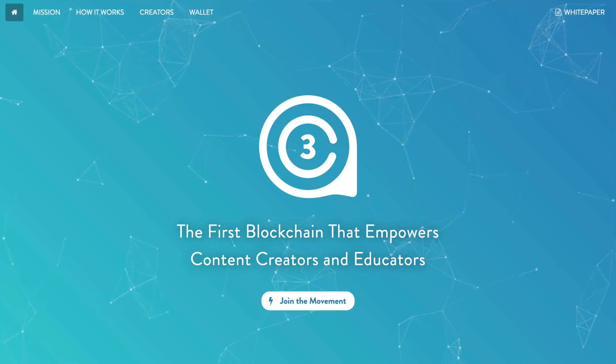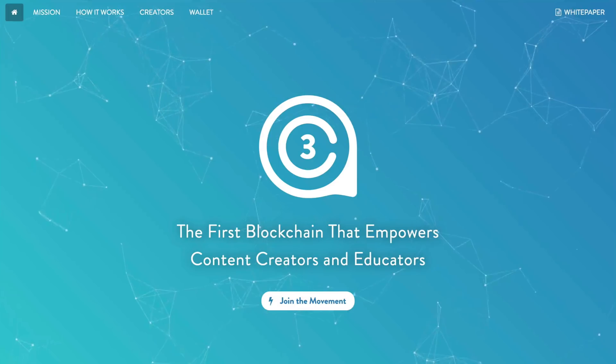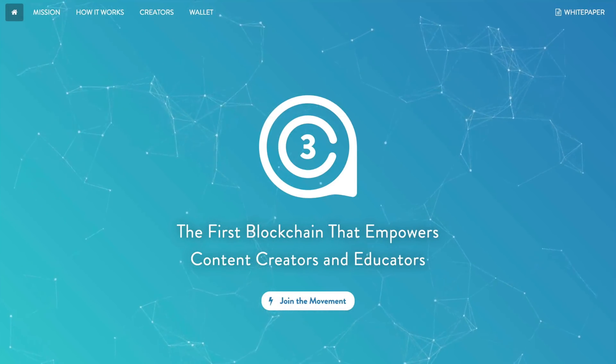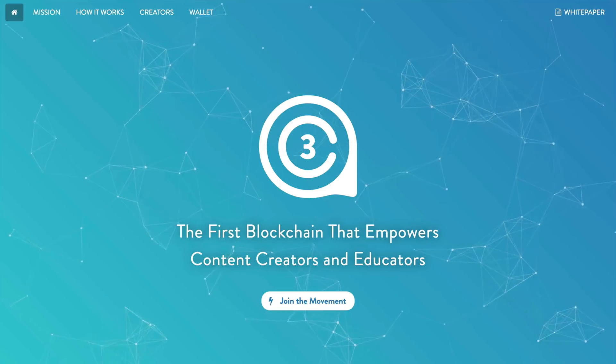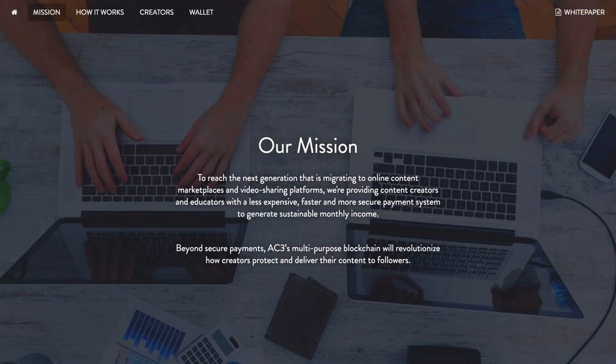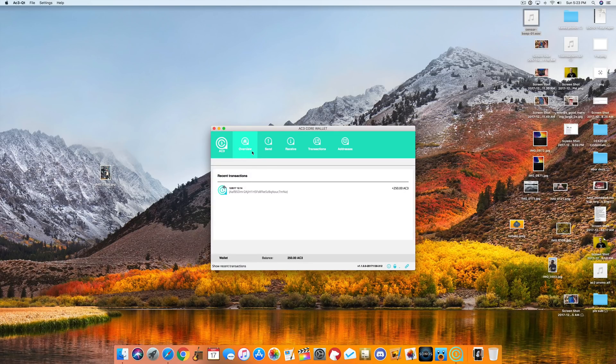Now speaking of security, one of the biggest topics lately has been cryptocurrency — it's been exploding — and the new AC3 blockchain was kind enough to sponsor today's video. If you are an online content creator or educator, you know how challenging it can be to develop multiple streams of sustainable income. The goal of AC3 is to help people like you and me do what we do best. Once you've received some AC3 cryptocurrency, you can head online to the portal to exchange it for other cryptocurrencies like Bitcoin or send some to other people.